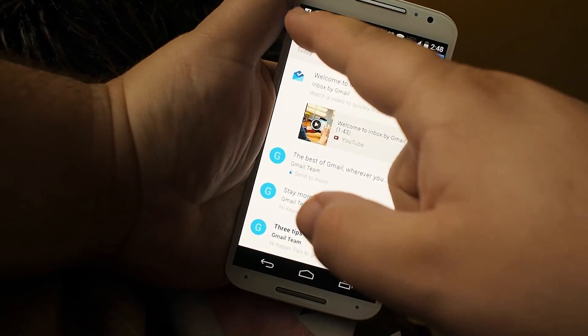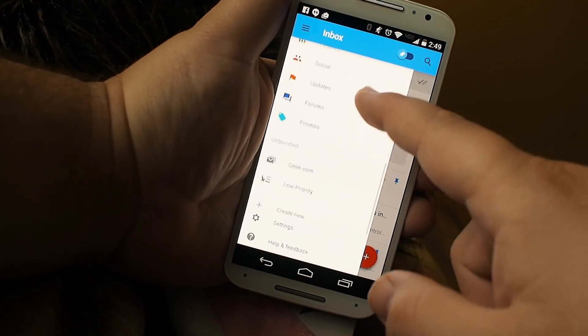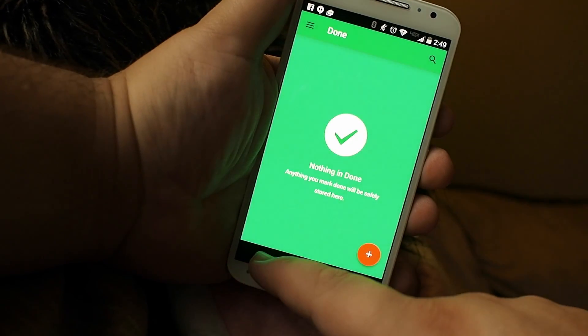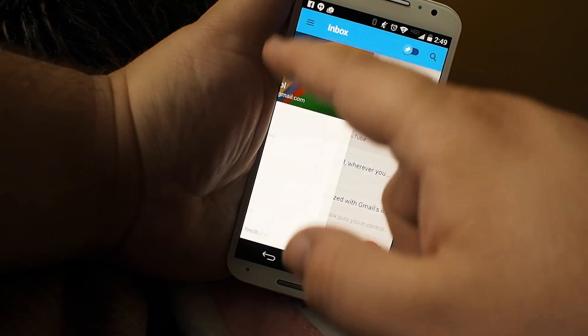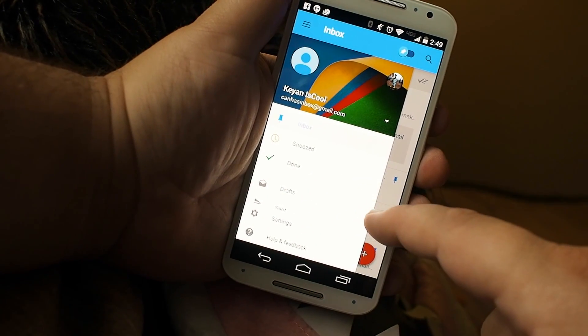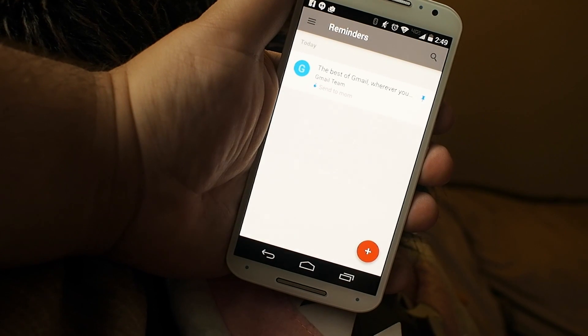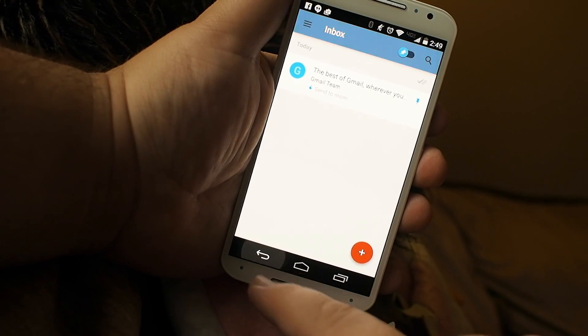And you can break that down day by day and really just kind of be more organized about your email if that's the kind of problem that you have. Ideally, you want to have the end of the day where there's nothing in that inbox — that seems to be a big part of what Google's going for with this setup. Existing users should get invites on Friday. Thanks for watching.